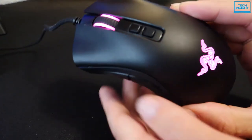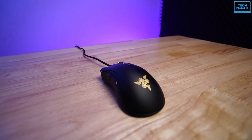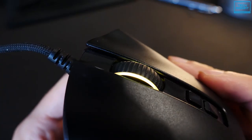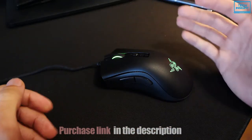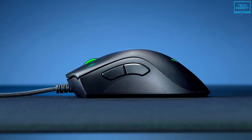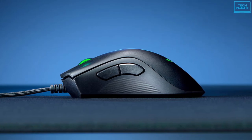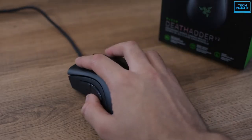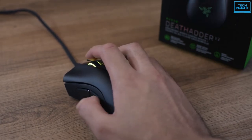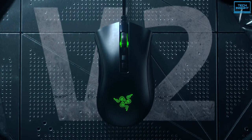There is some texturing on the DeathAdder V2 that makes it a dust magnet, but the sides of the mouse have a sharper texture to prevent it from sliding when in use. The scroll wheel is likewise textured, making it easier to locate amid the smooth major buttons. The notable part of the DeathAdder V2 is its scroll wheel, which is very precise and simple to use. There is no limit to what the buttons can be used for.